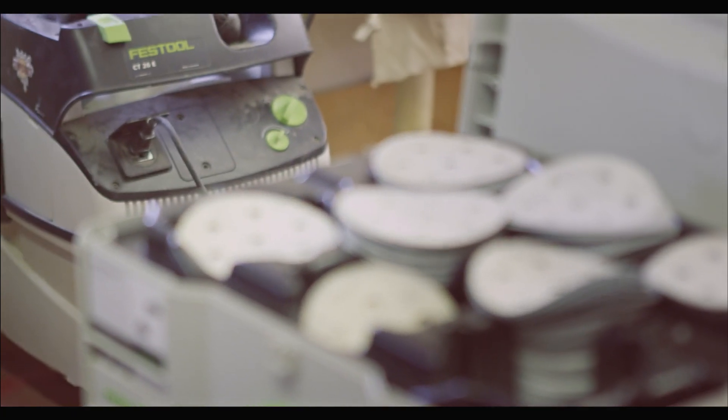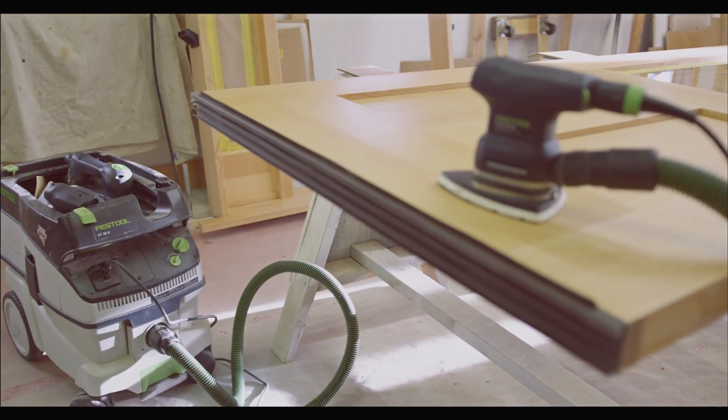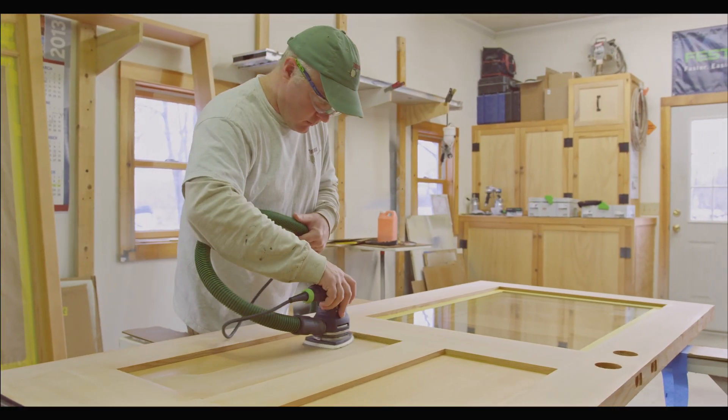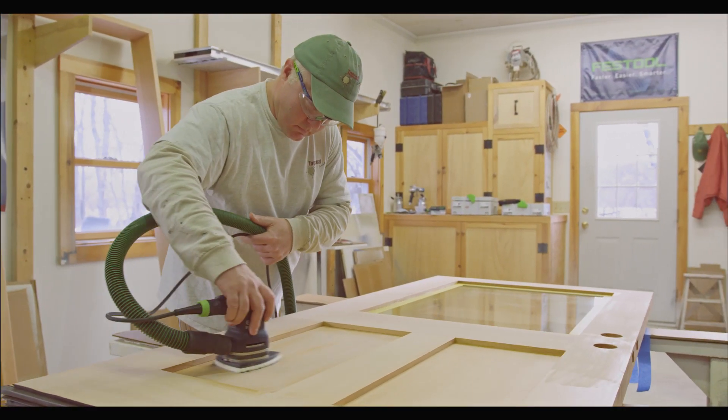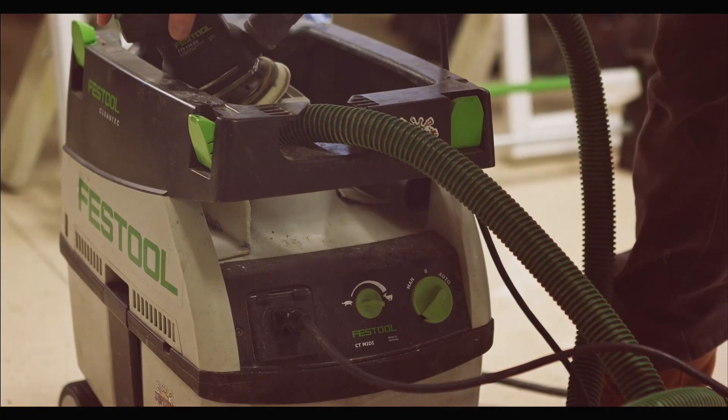For us as painters, the Festool system has three components: the sanders, the abrasives, and the extractors. The dust extractor is the heart and soul of the system. We don't have to put up boundaries within a workspace anymore because we are able to work that clean. Nine times out of ten we will get compliments about how clean the job was.